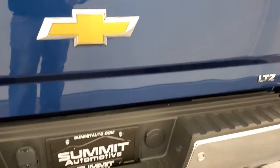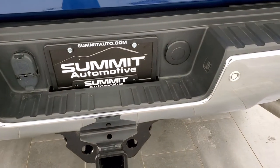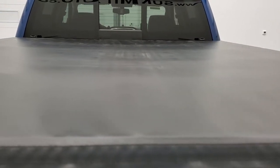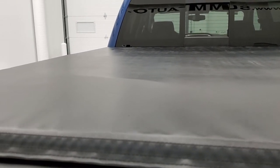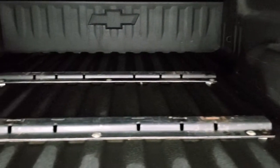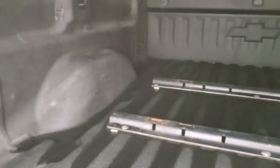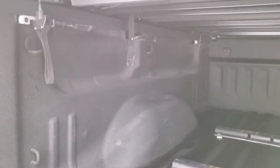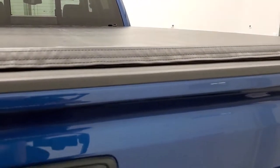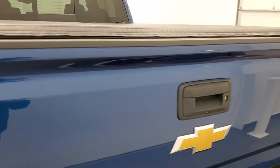It has a backup camera and a full towing package with 7-pin and 4-pin wiring and a receiver hitch. It comes with a factory soft tonneau cover — no rips or tears, looks really good. It also has a spray-in bed liner, fifth wheel bed rails, and the bed is in nice shape. You do get LED bed lighting in the back.